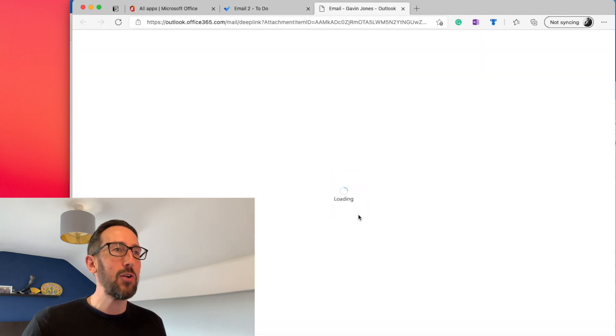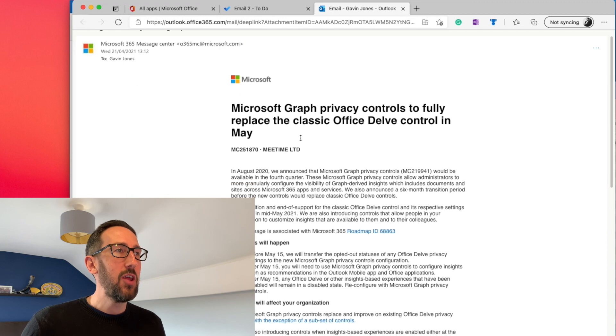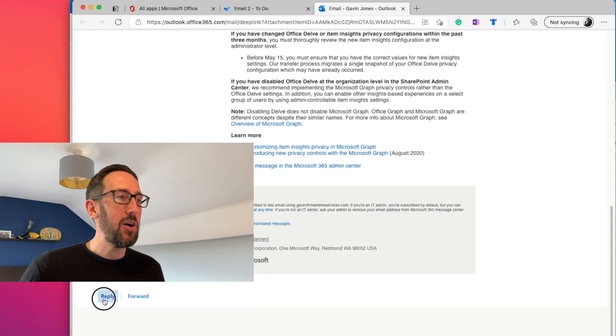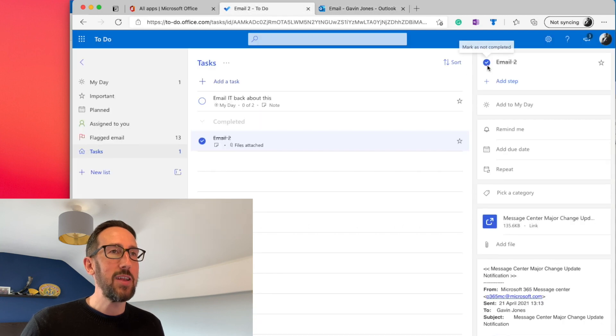When you click that attachment it opens Outlook on the web with that email right there, and you can reply, forward, or take whatever action you need — straight from the task. Then go back, mark the task complete, and get a satisfying little ding. That's a nice tip: get emails out of your email inbox, into a task management inbox, with the email attached so you can always go back to the original.